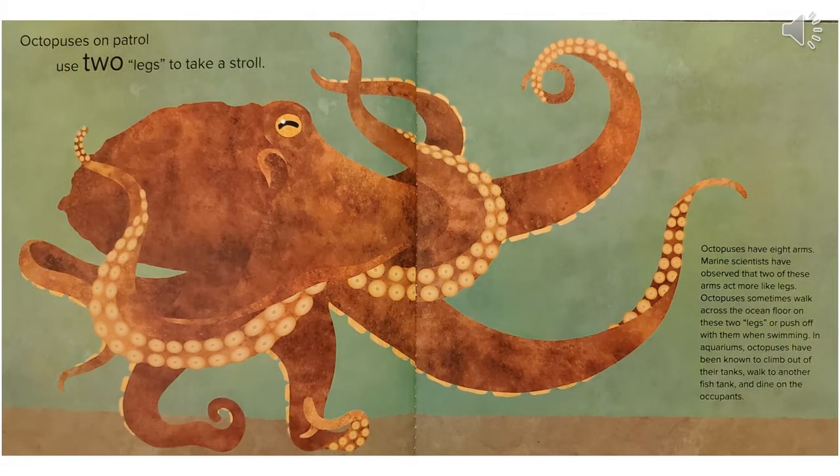Octopuses on patrol use two legs to take a stroll. Octopuses have eight arms. Marine scientists have observed that two of these arms act more like legs. Octopuses sometimes walk across the ocean floor on these two legs, or push off with them when swimming. In aquariums, octopuses have been known to climb out of their tanks, walk to another fish tank, and dine on the occupants.